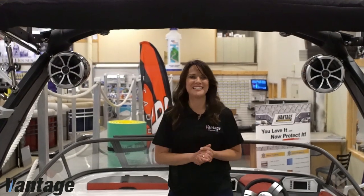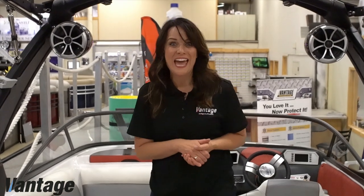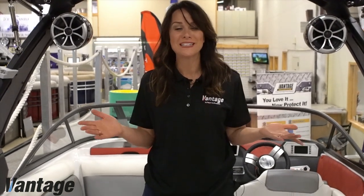We know you are excited to start using your new boat and we want to thank you for allowing us the opportunity to show you the quality products offered by Vantage and your local marine dealership. We look forward to answering any questions you may have about any of our high quality products. Your overall satisfaction is our number one goal.